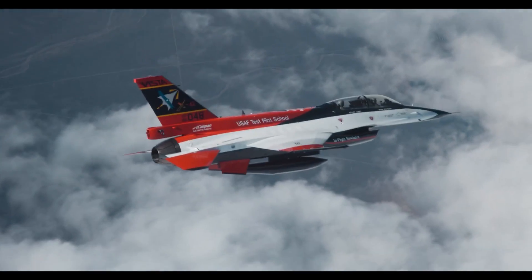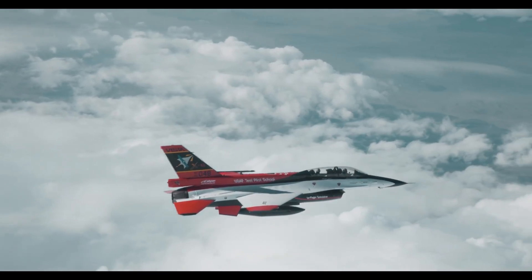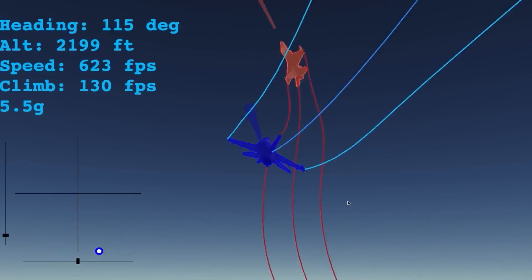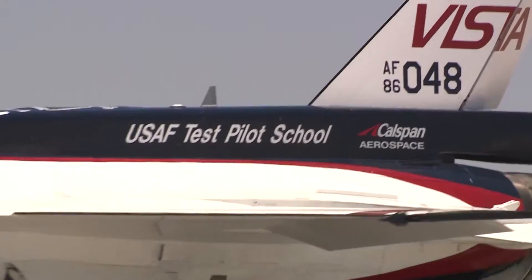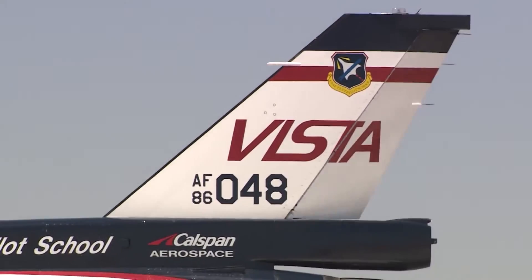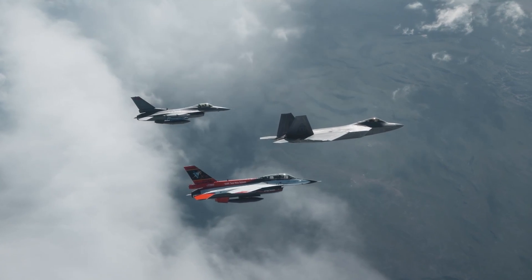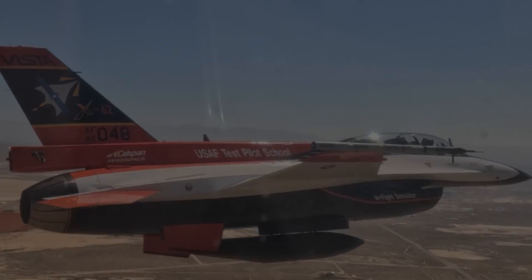Recently it was announced that an F-16 controlled by artificial intelligence was able to successfully compete with a human pilot in a dogfight. This outstanding feat was achieved after many years of perfecting algorithms to correctly interact with control surfaces while also remaining situationally aware. The aircraft behind this achievement was the X-62, or as many know it, the F-16 Vista. We will take a look at the X-62, its long history, and just what it has achieved.